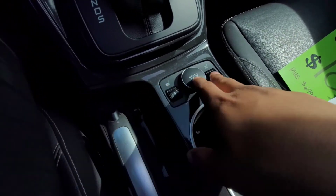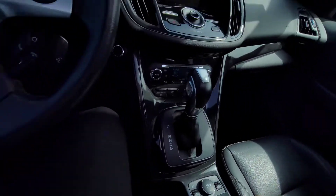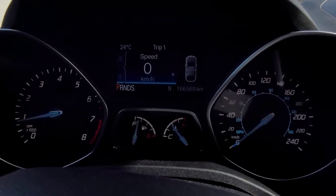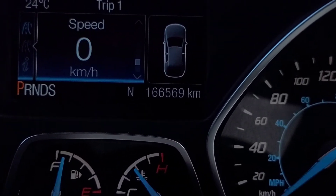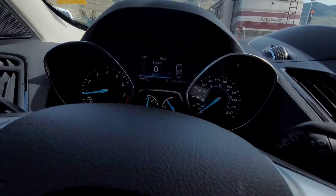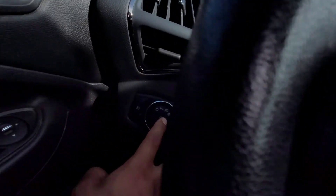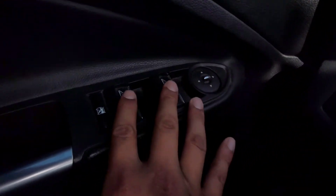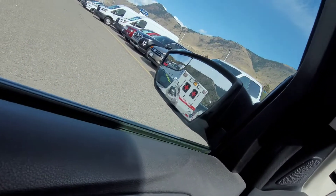We've got heated seats — the seats are leather and in really good shape. There's a screen here that says we've got 166 and 569 kilometers. We've got memory seats. There are automatic high beams, lights, and all the windows are automatic. The side mirrors are also heated.